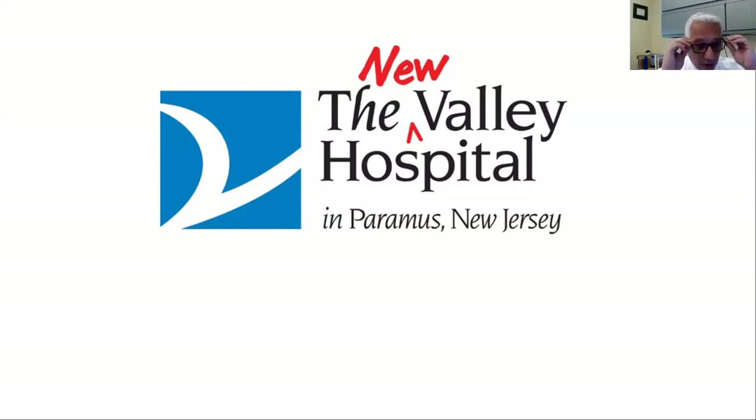I'd like to introduce the new hospital to you today and show you some great photos and slides of what's going on, and also show you what it will look like in the future.